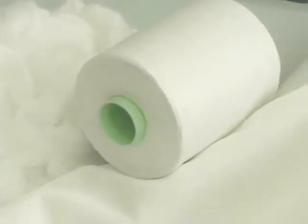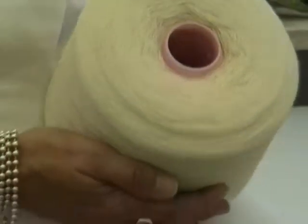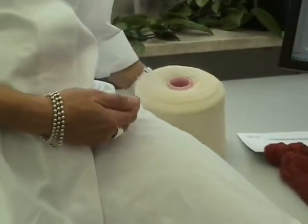Polyester, regardless of whether it's a yarn, fabric or knitted goods, is usually dyed today at high temperature conditions of around 120 to 130 degrees Celsius. This dyeing method is common practice but becomes more of a challenge as soon as certain fiber blends come into the equation.